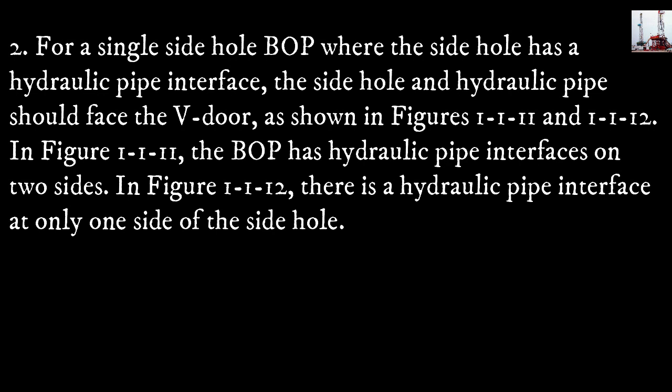In figure 1-1-11, the blowout preventer has hydraulic pipe interfaces on two sides. In figure 1-1-12, there is a hydraulic pipe interface at only one side of the side hole.